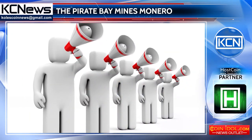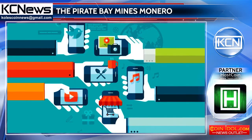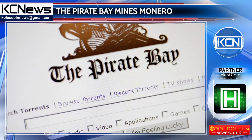As the Pirate Bay representative claims, they were trialing an alternative revenue solution instead of advertising, and the script was located on the site for only a one-day period.